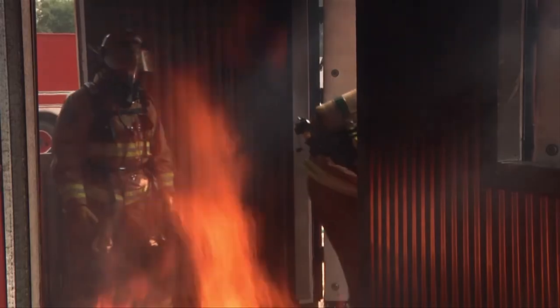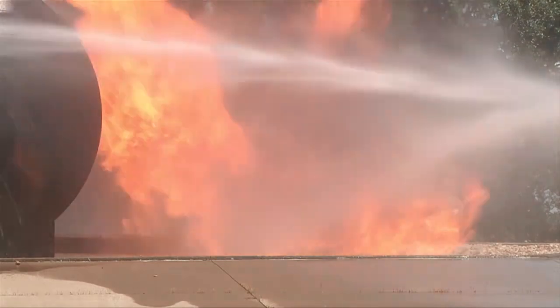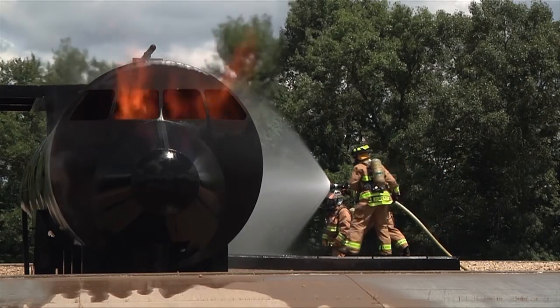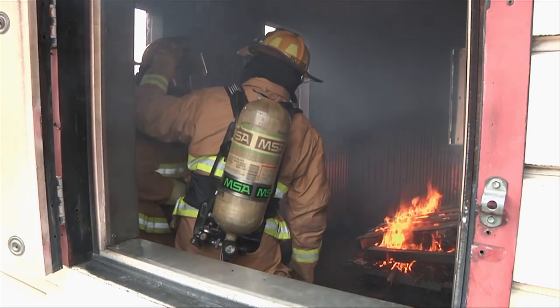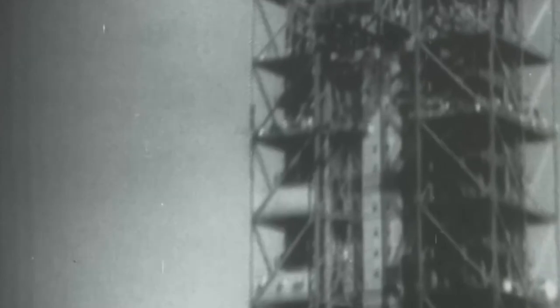Firefighters have to get dangerously close to fires in order to tackle them. It is not just exceptional training and bravery that allow them to enter these boiling infernos, but also the result of NASA technology that their flame-resistant suits are made from. On January 27th, 1967, a flash fire erupted inside the Apollo 1 command module during a launch pad test, which resulted in the death of the three astronauts inside.